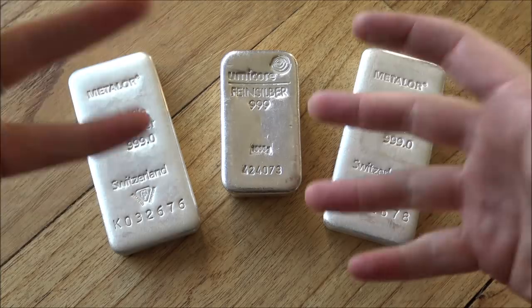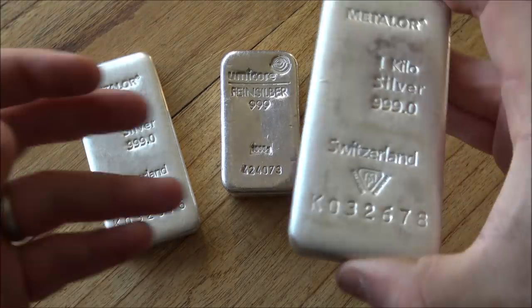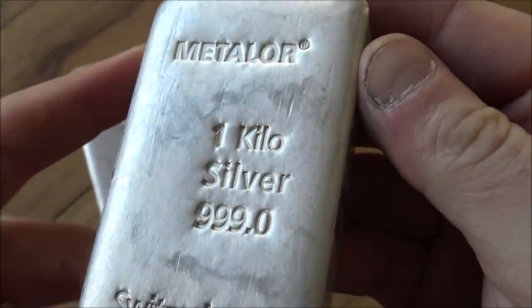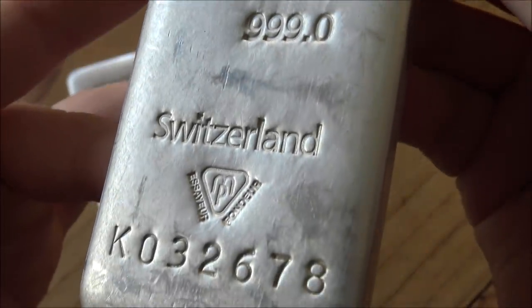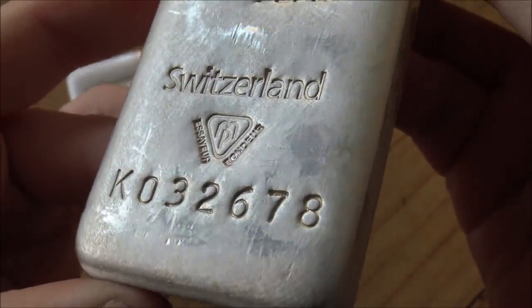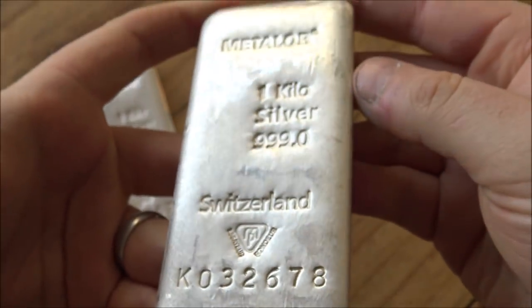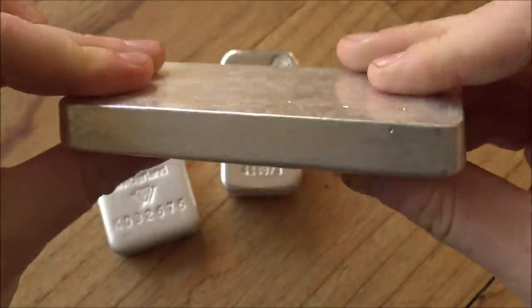We've got the Umicore, sort of German based. And then of course the Metalor, which is Switzerland based, which adds to the romanticism. Of course, there are some darker parts of Swiss metal bullion history. But Swiss banks and bullion depositories are quintessentially what metals are all about. And this one kilo Metalor bar is an incredibly cool specimen of wonderful silver.